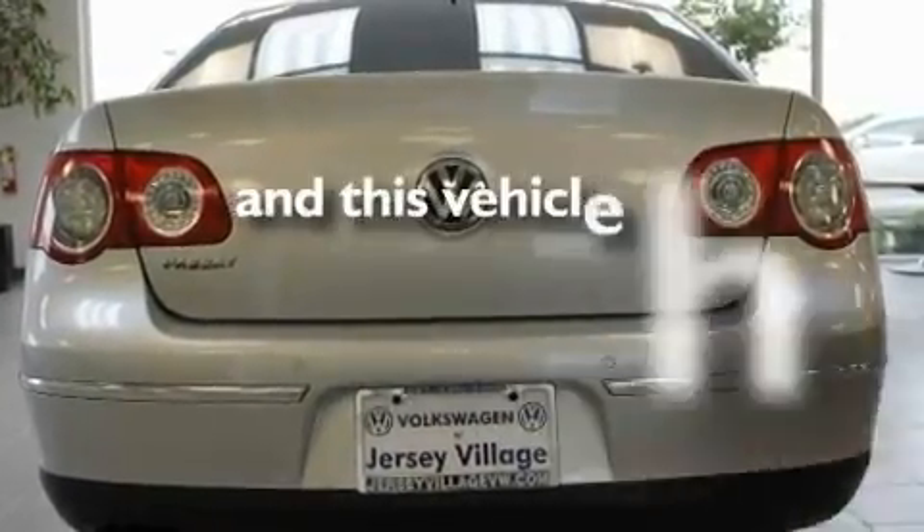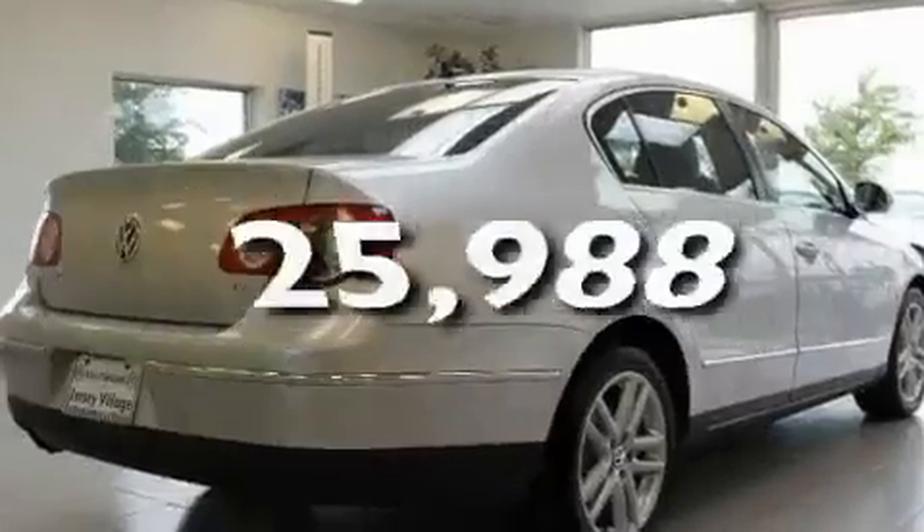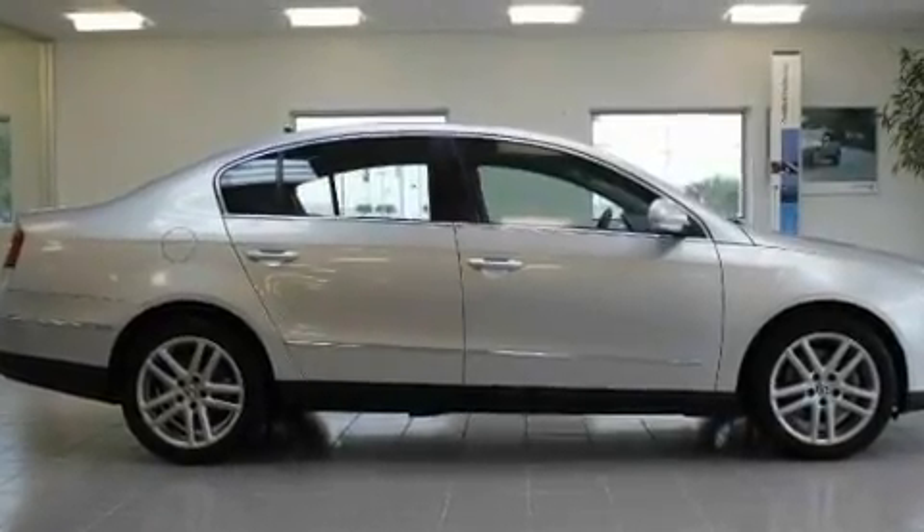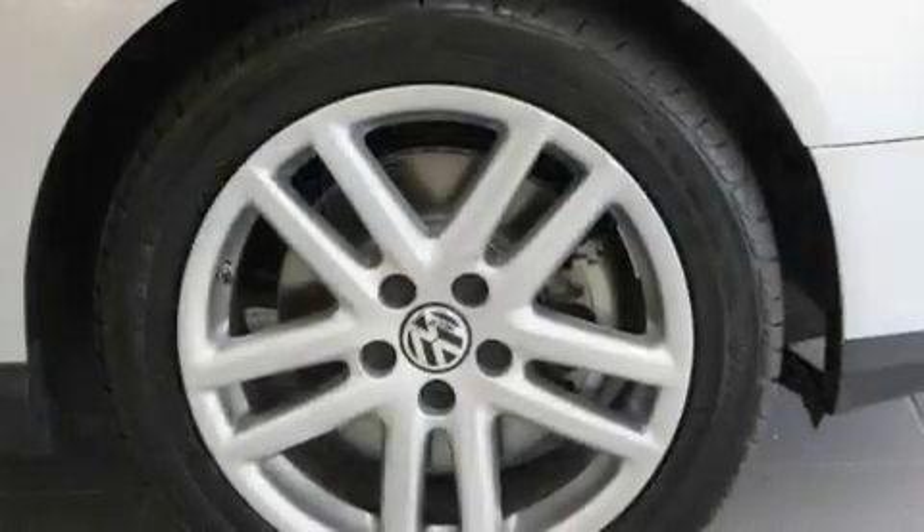This vehicle has fewer than 26,000 miles on the odometer. With an EPA estimated rating of 28 miles per gallon on the highway, you won't be making frequent trips to the gas pumps.